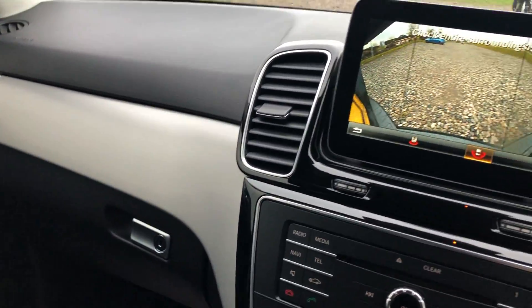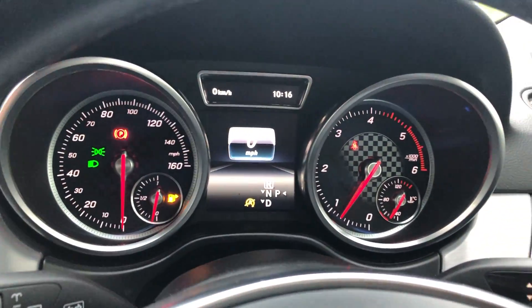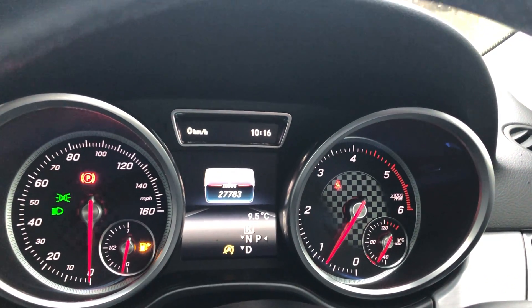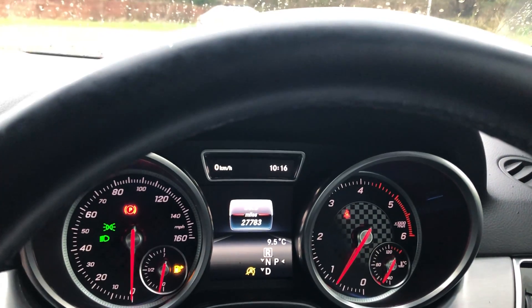It's a spotlessly clean car, fully valeted and detailed, pretty much unmarked and like new inside. We've got the digital speedo in the centre section as well. It's done 27,783 miles — just under 28,000 — very nice low mileage for the age. Ready to go. Thanks for watching.